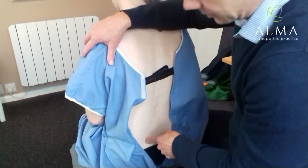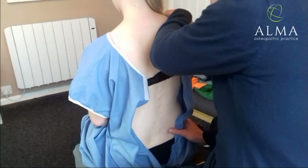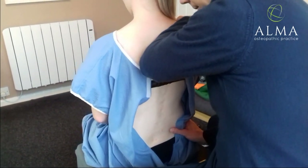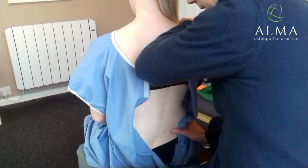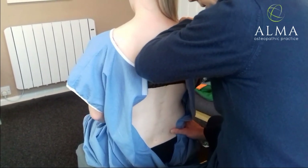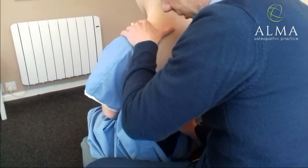We did a little bit on this side a couple of weeks ago, and then about a week ago we did this side. What I wanted to do today was just come into this junction here.